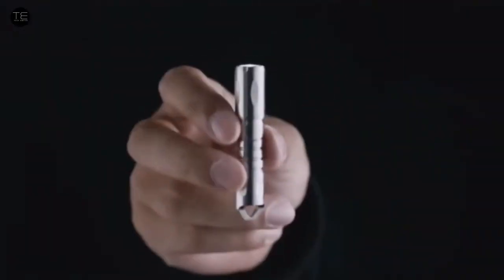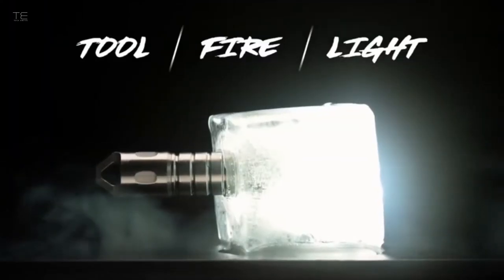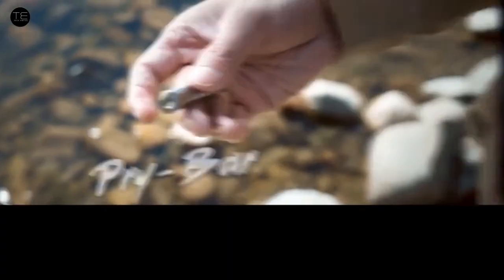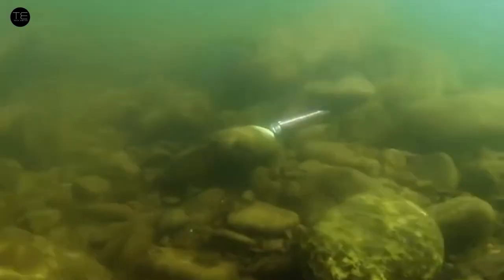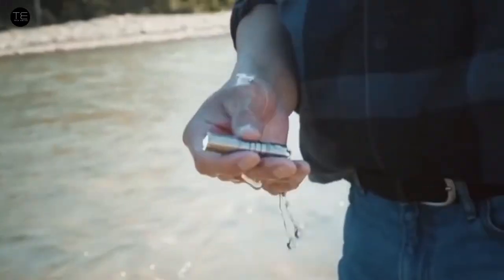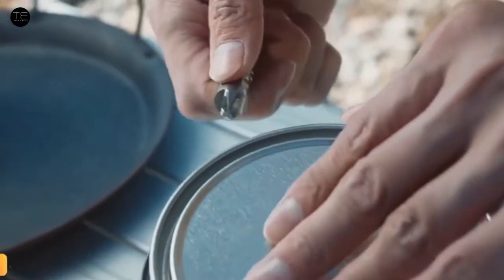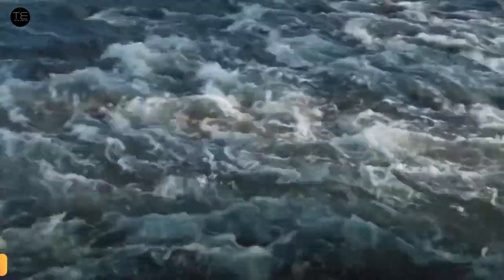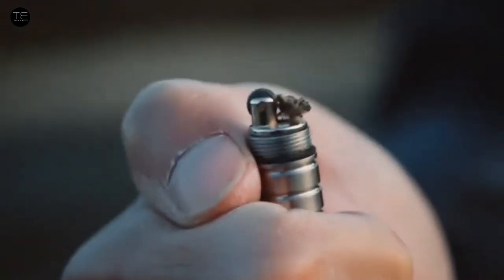It's common for outdoorsy types to carry both a compact flashlight and a lighter as two separate devices. The Hands Form combines them in one titanium body, along with a pry bar. It features a Zippo-like lighter which can be refilled with lighter fluid as needed, and sports a Cree XPG2 LED on the non-lighter end, putting out either 20 or 120 lumens.